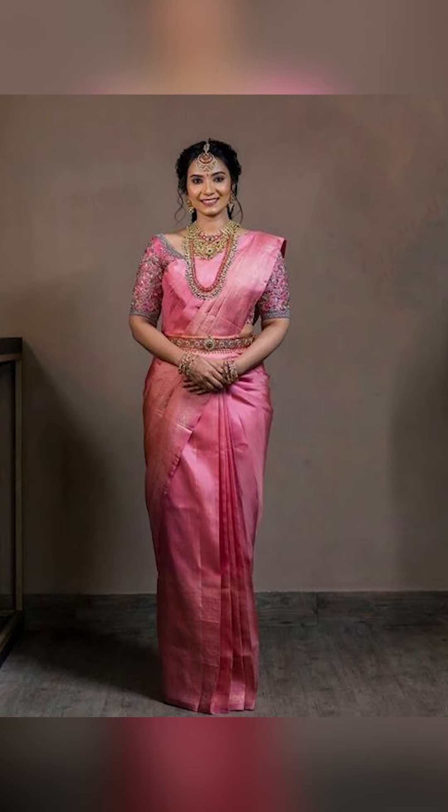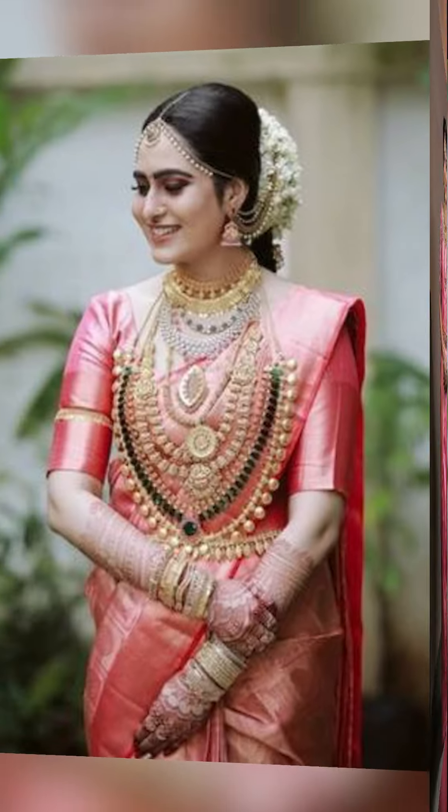Welcome to Fashion Trends. In today's video, we are going to see how to style a beautiful pink sari.